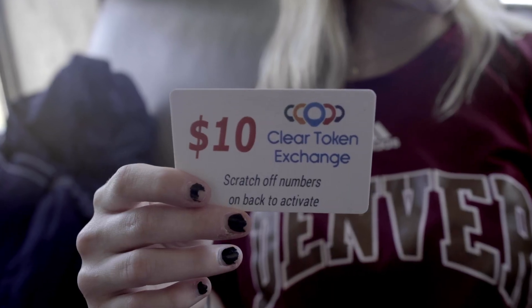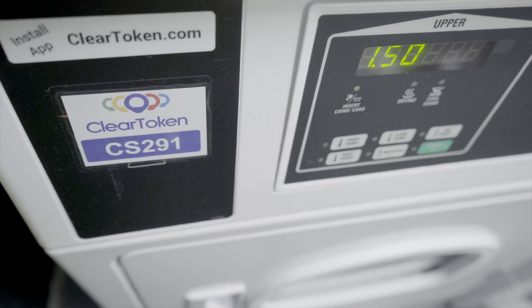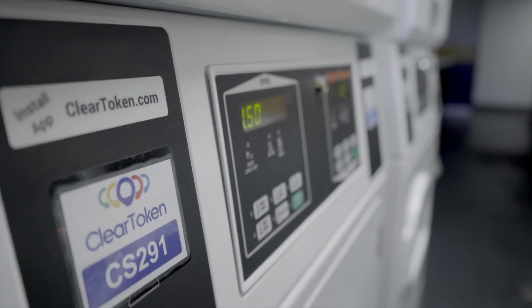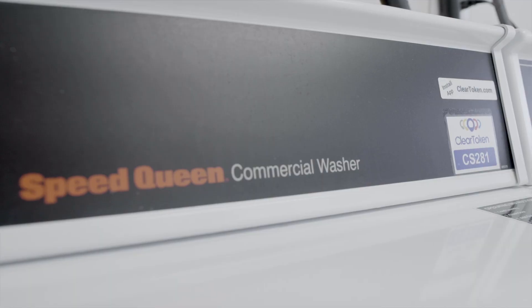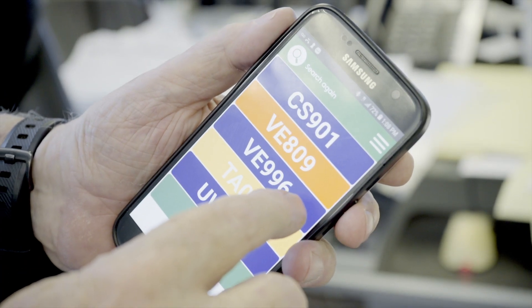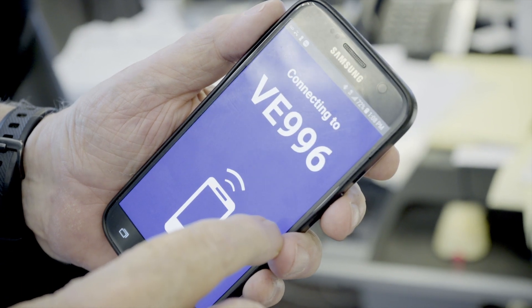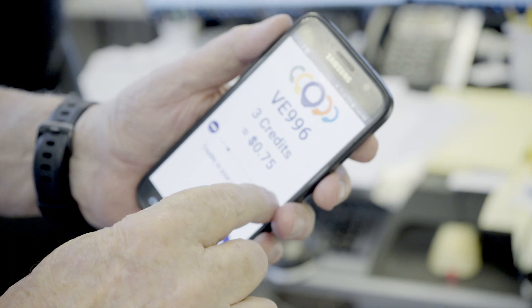ClearToken is easy to use and provides materials to help transition your tenants, including prepaid cards which can be given as a move-in gift or simply a promotional offer. Compatible with any and all existing laundry units and systems, ClearToken enables you to have full access to all data from each unit, requires only a one-time installation, no dedicated internet is required as the user's own cell phone will be used, and any problems or technical support is readily available and provided.